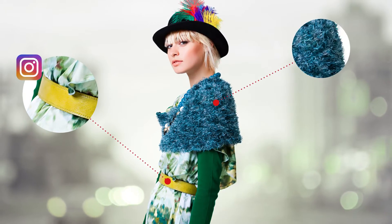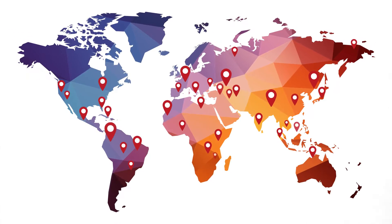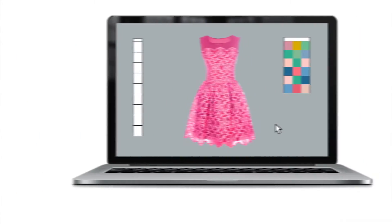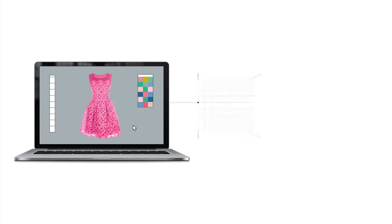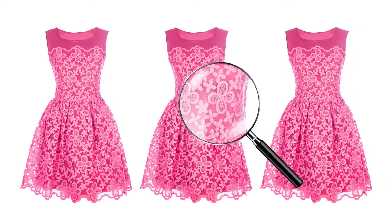Today trendsetters are everywhere and are accessible by all. New global markets open up and trends come and go. Retailers need to respond fast and get products from concept to consumer as quickly as possible, while maintaining quality and consistency.